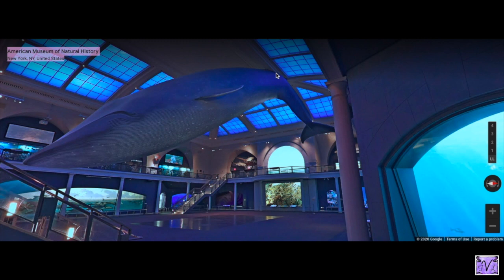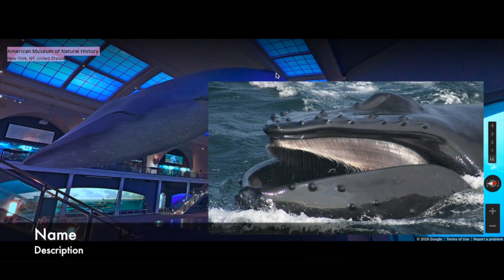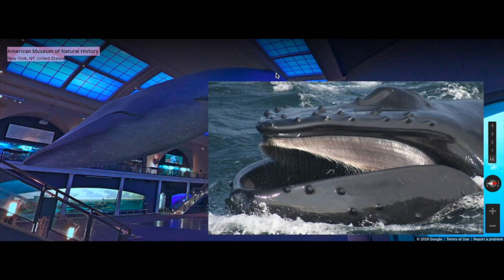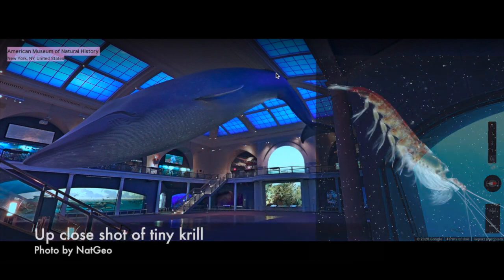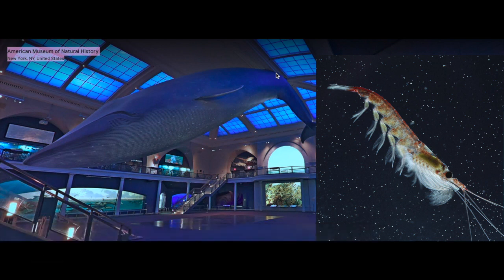She is a baleen whale. With all whale species, you either have teeth or you don't — if you have teeth, you eat fish. If you don't, you have baleen, which works like a filter. You bring water into your mouth along with a whole bunch of small prey like krill — tiny little animals. So even though she's enormous, she doesn't eat fish; she eats tiny tiny creatures.